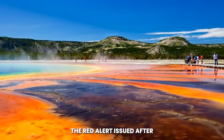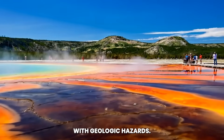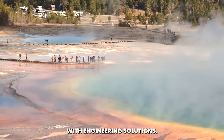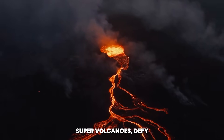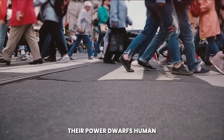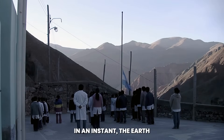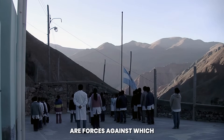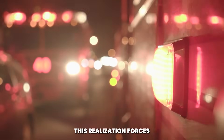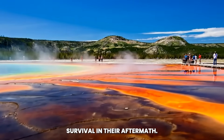The red alert issued after the ground split is also reshaping conversations about how humanity interacts with geologic hazards. Many disasters, such as floods and storms, can be mitigated with engineering solutions. Volcanoes, particularly supervolcanoes, defy such control — the scale of their power dwarfs human attempts at containment. The fissure demonstrates this imbalance vividly: in an instant, the Earth changed its own surface, reminding us that there are forces against which technology and infrastructure provide no shield. This realization forces societies to consider resilience not as the prevention of natural events, but as preparation for survival in their aftermath.